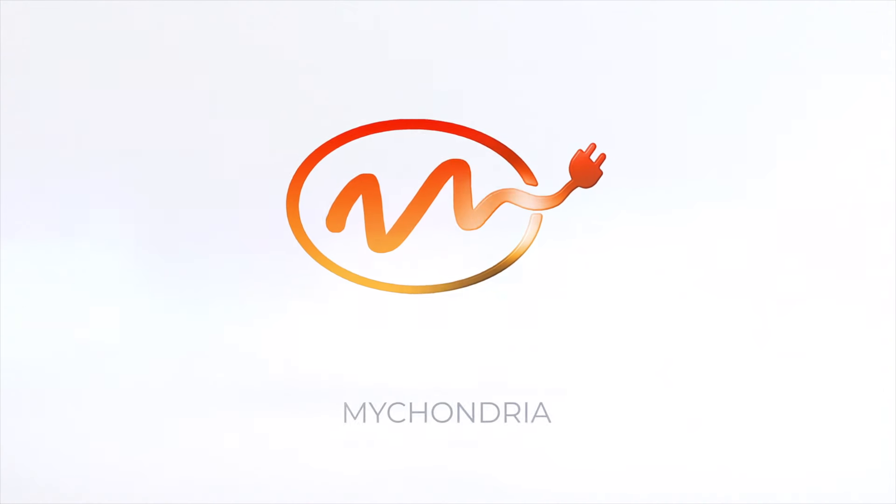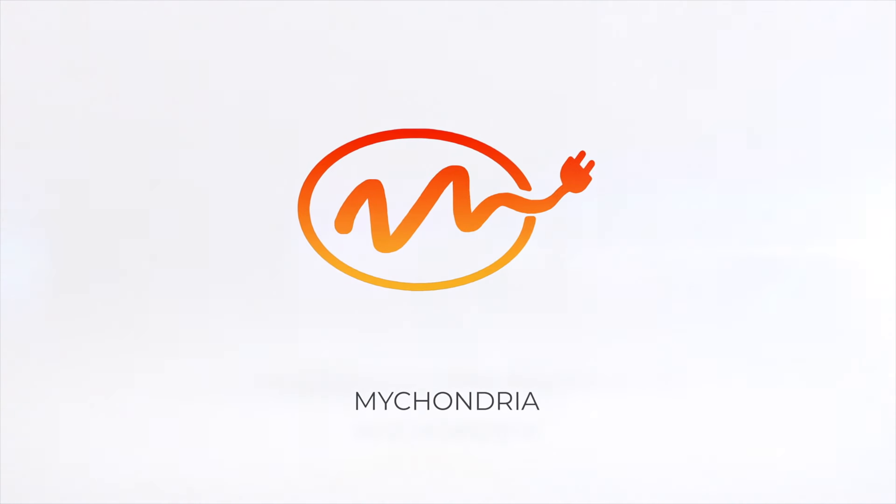What's up guys, it's Nick here and welcome to the Mychondria YouTube channel. On this channel we talk about all the topics surrounding light, your circadian rhythms, and how you can optimize these things so that you can live your best life. In today's video, a very common question that I get is: what about this cap or this specific wrap?